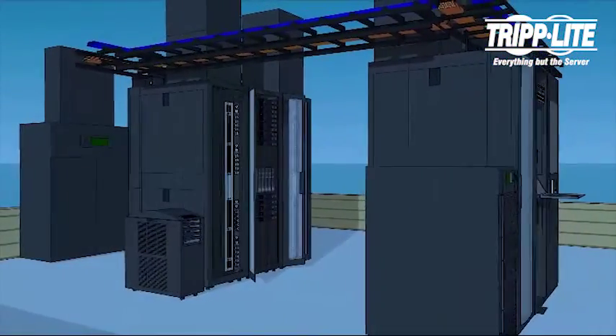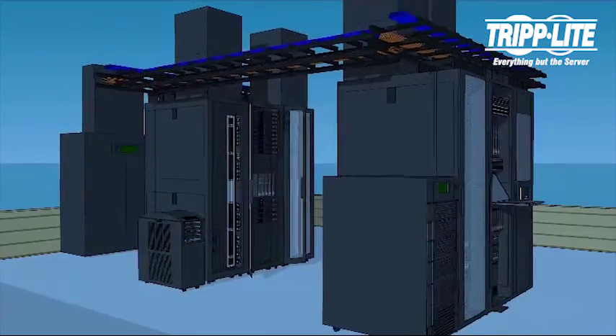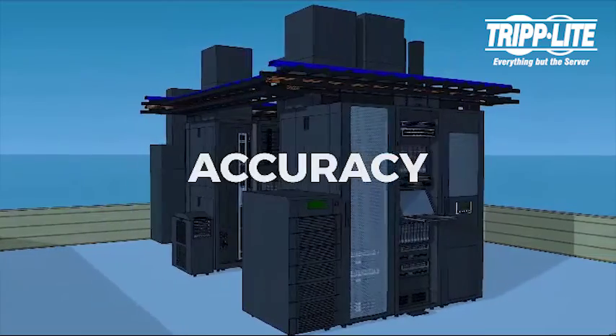TripLite's cooling systems serve as excellent supplements and backup to existing systems, resulting in better efficiency, energy management, accuracy, and reliability.